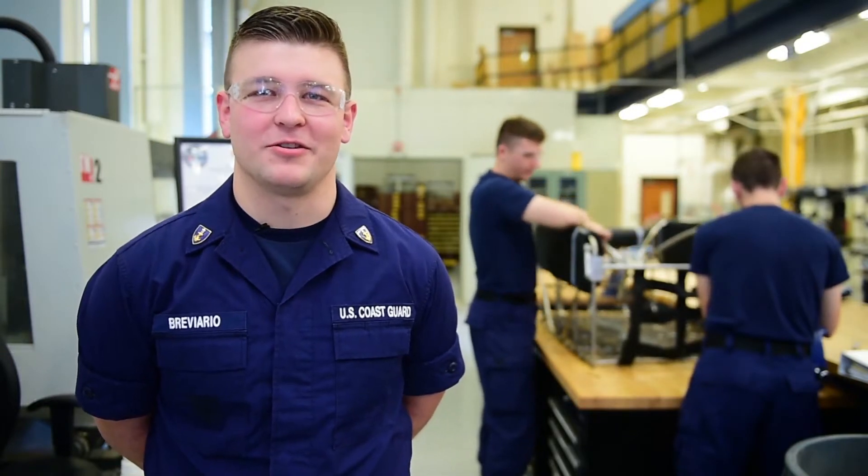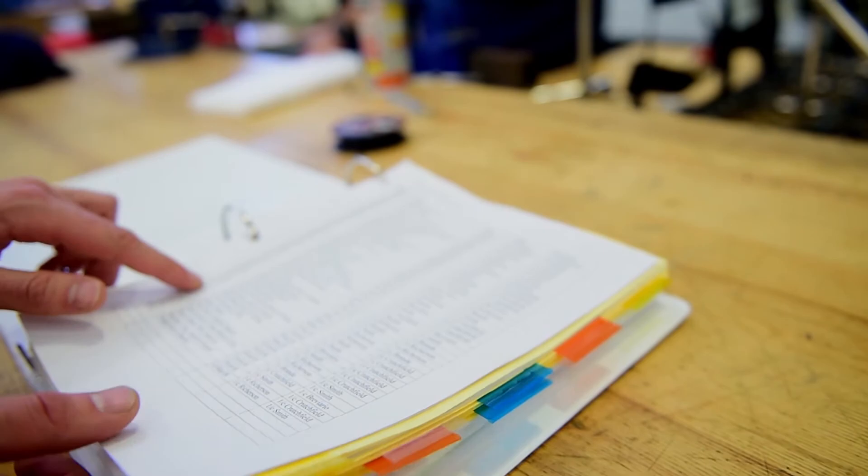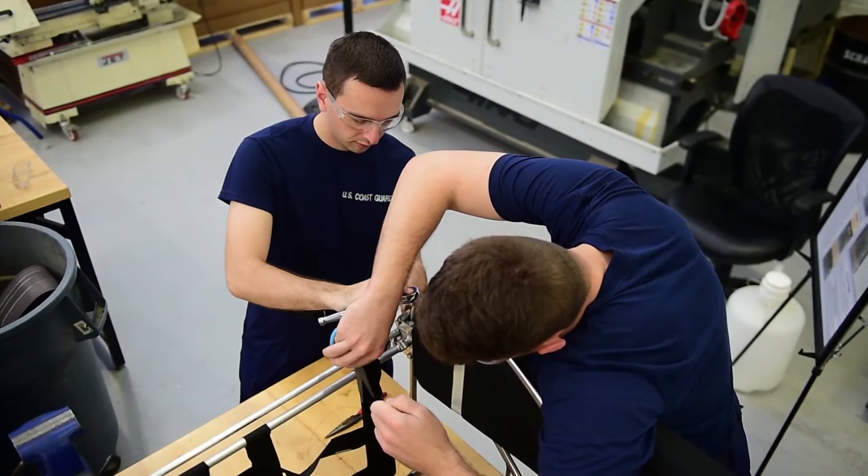The Operational Coast Guard reached out to the Research and Development Center, who then reached out to us to create a more effective and efficient means of conducting Coast Guard search and rescue.